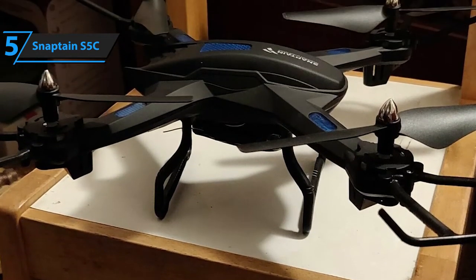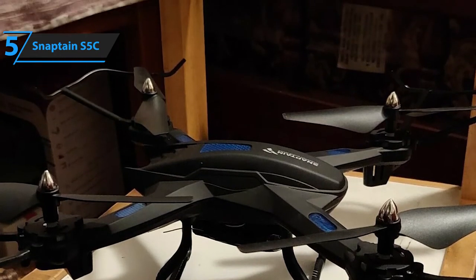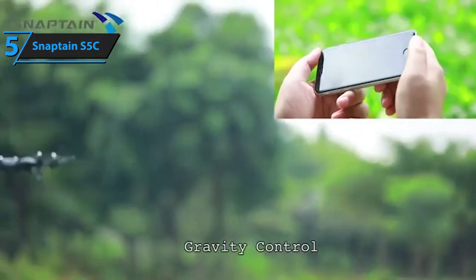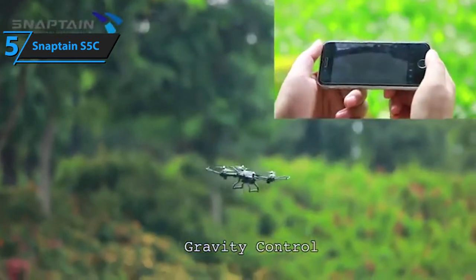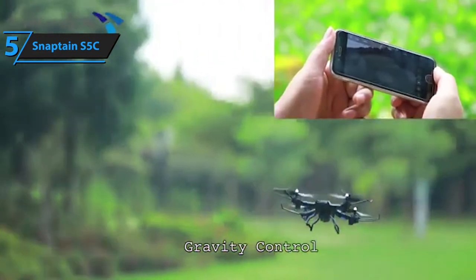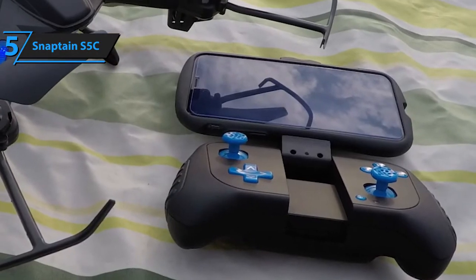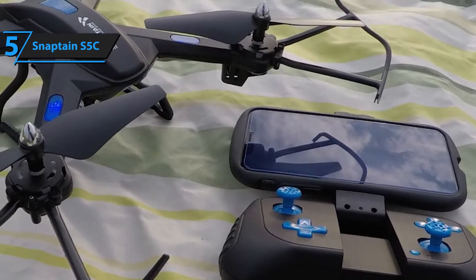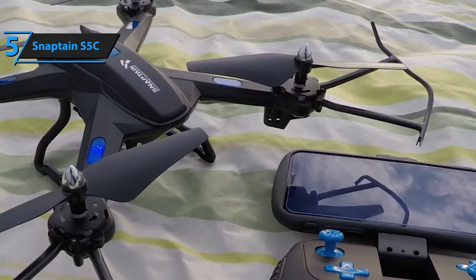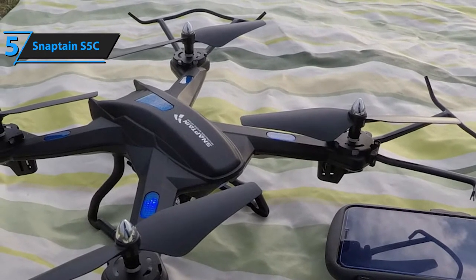However, it's not indestructible, so you should still pay attention not to run it into the ground to test its sturdiness. Lastly, the S5C packs an integrated G-sensor that provides it with the ability to adjust its vertical and horizontal position with elegance. You'll have access to all of its main functions via Snaptain's Aero application, available on the Android market. Overall, it's one hell of a drone, especially considering how low its price tag is.